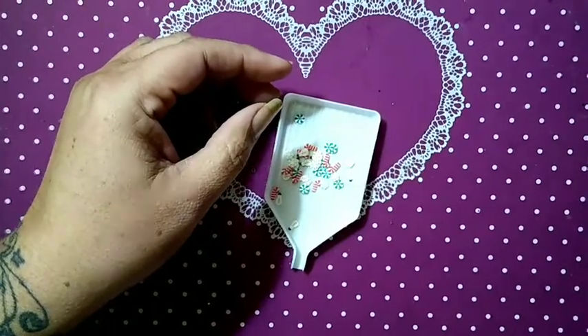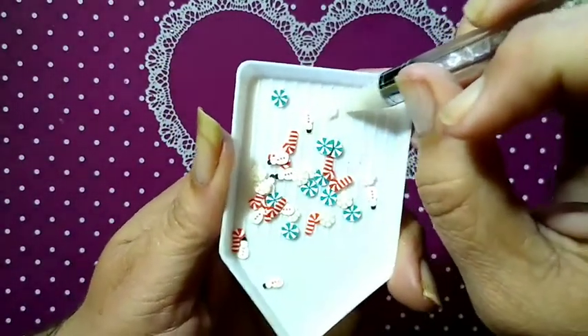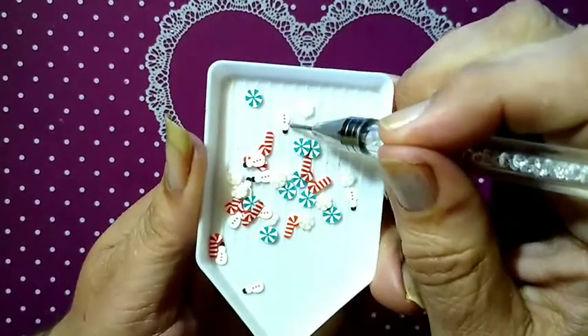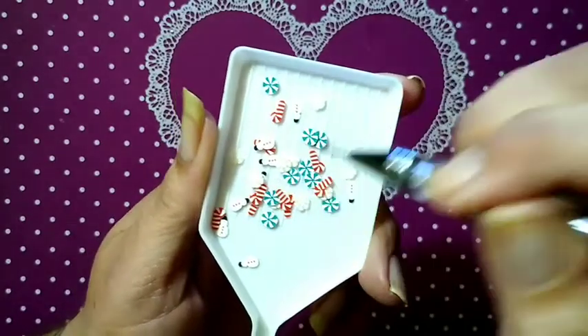We have got the green and white candies, we've got snowflakes, snowmen, and candy canes. Look how cute!